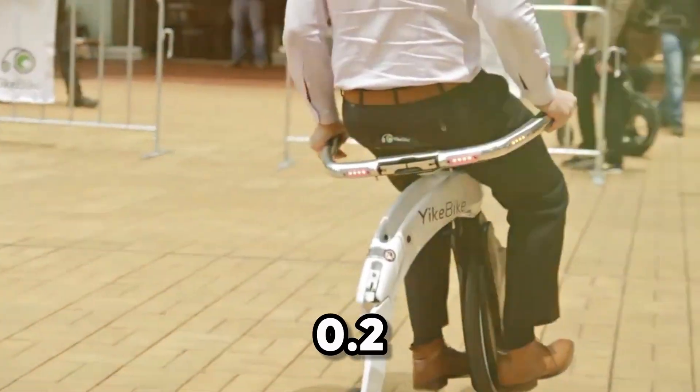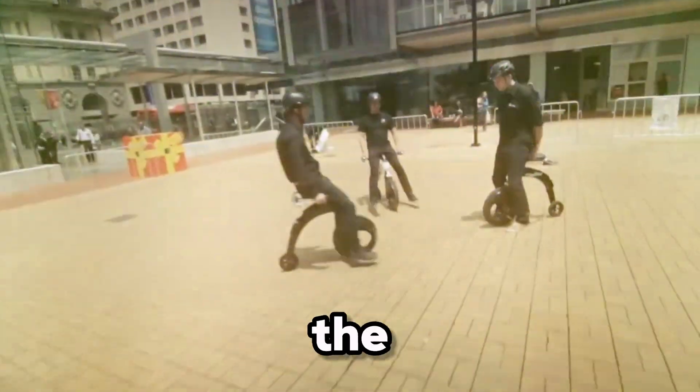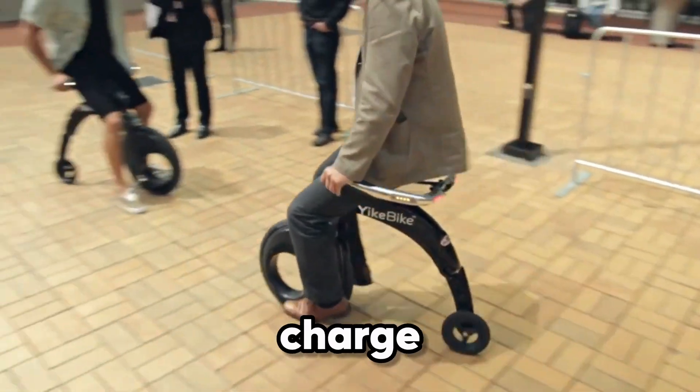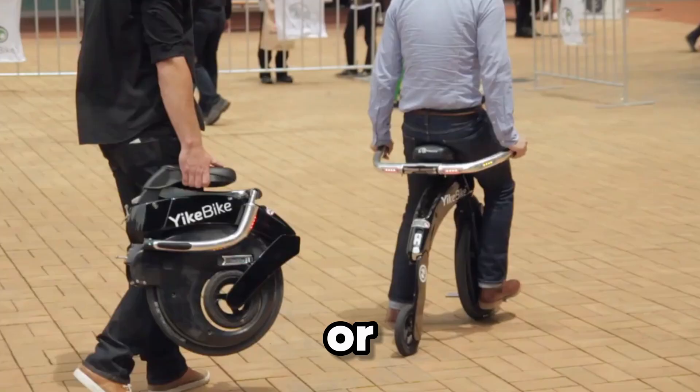Powered by a 0.2 kilowatts electric motor, the Yagbike can reach speeds of up to 15 miles per hour and travel nearly 6 miles on a single charge. Perfect for short commutes or last-mile rides.